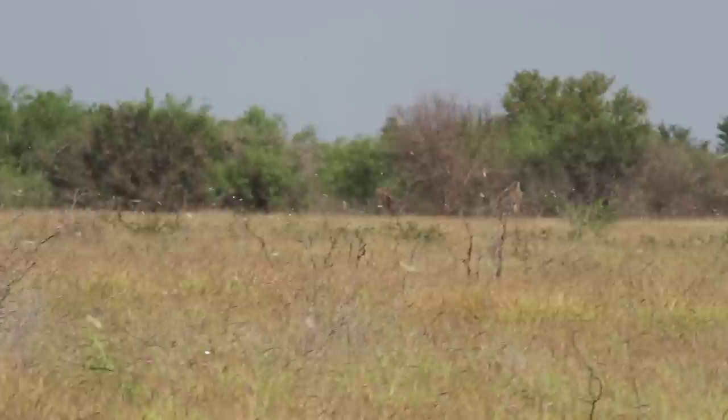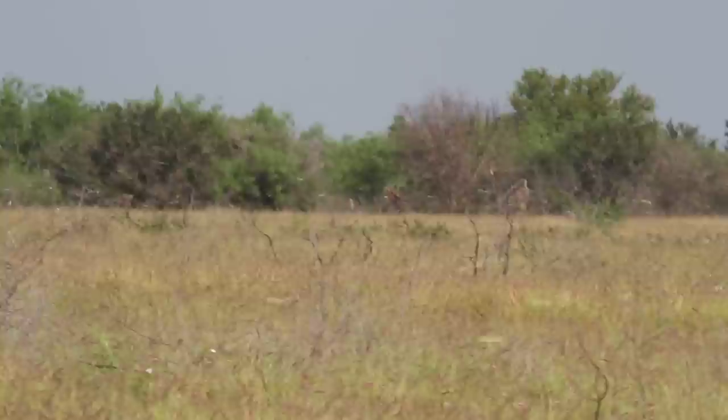Peter and I are just out of Saloneño along the Rio Grande. We had a nice morning there where we saw Muscovy duck, red-billed pigeon, and ladder-back woodpeckers copulating.